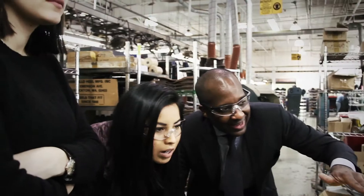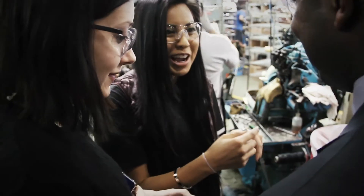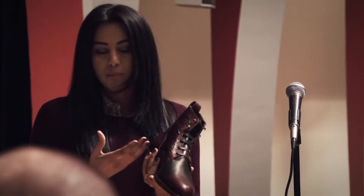I could definitely see my shoe being produced by Allen Edmonds. I think I'm aiming at a customer that's already a huge Allen Edmonds fan but is a little bit younger and wants a fun men's shoe.